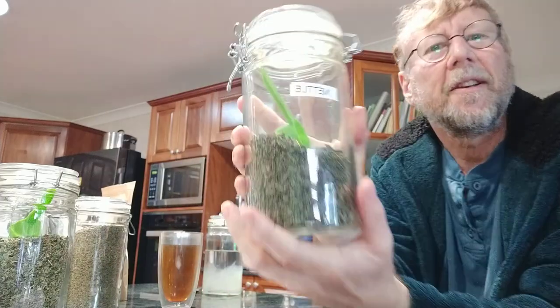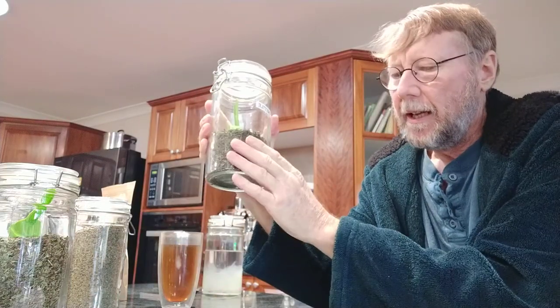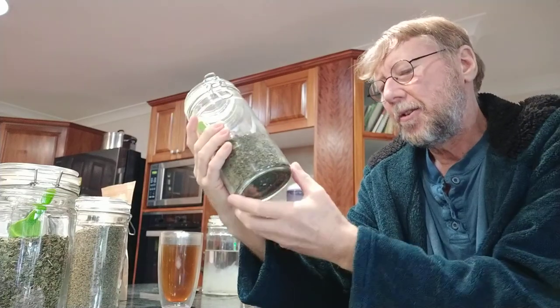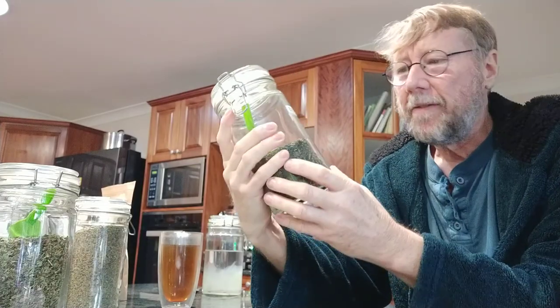Let's have a look at a couple of my teas. Here's one - nettle tea. Nettle has many nutrients, it's a great antioxidant, it lowers blood pressure, it helps with hay fever, and it strengthens your liver. So it's good for liver health - nettle is a very important tea.